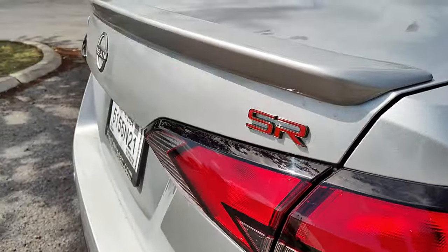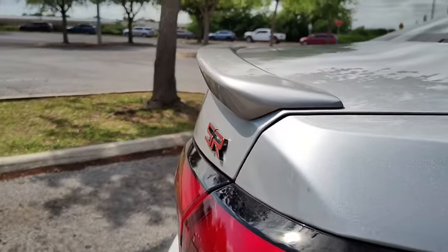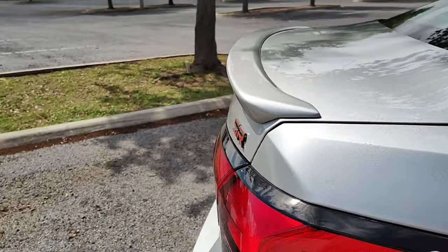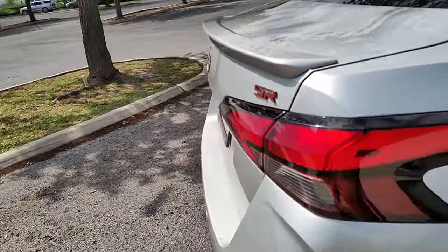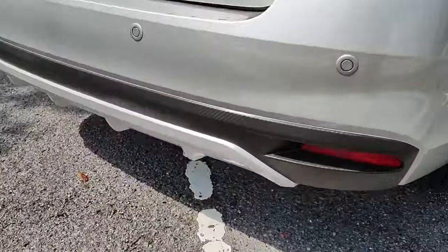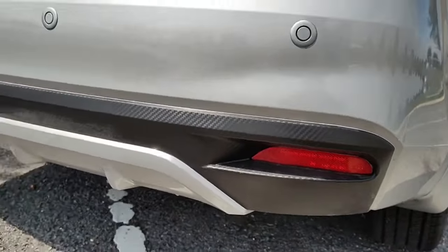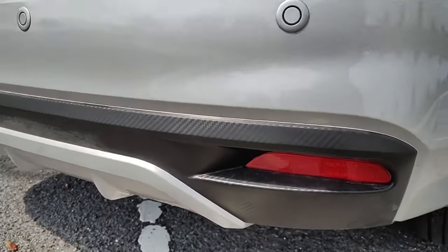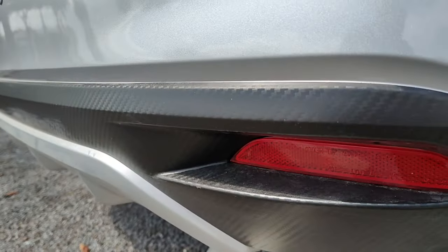The back does have the SR badging, and it does have a little lip spoiler, which honestly looks a lot better with it than without it. If you get the SV or the base trim, you're not going to complain too hard. On the bottom you do have a little rear diffuser on the bumper with the faux carbon fiber accents, and you have the reflectors down here.